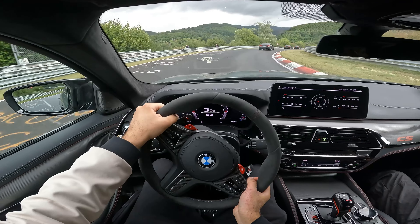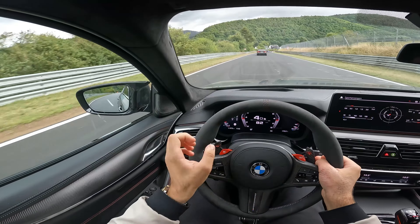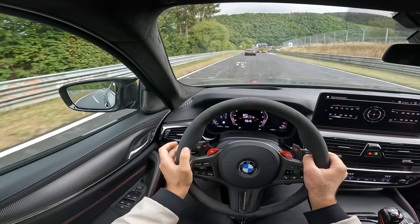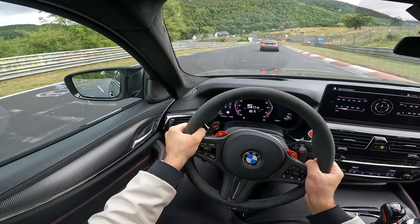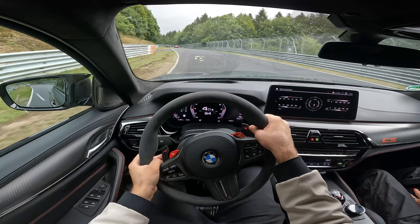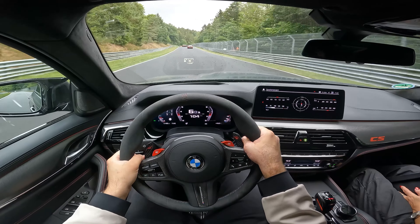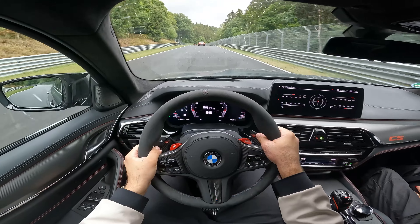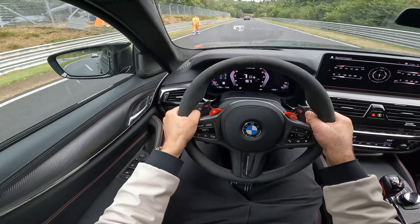The M5 CS is really, really agile — it's absolutely amazing how this car feels. It feels like the 911 I drove last time, which is really amazing for such a big car. Full throttle in the M5 CS and the brakes are amazing in this car.